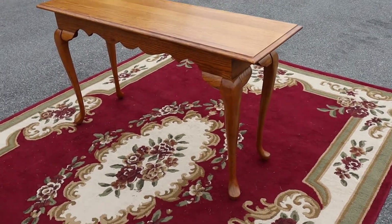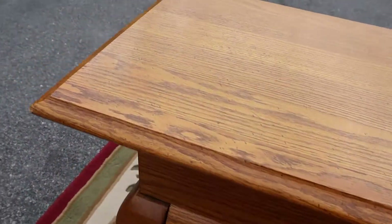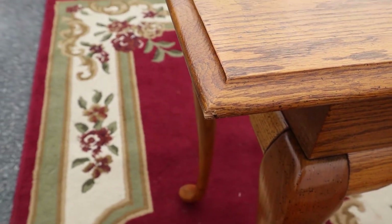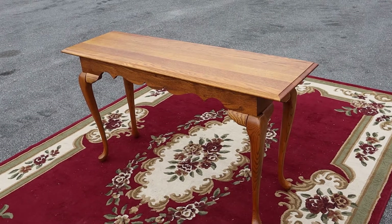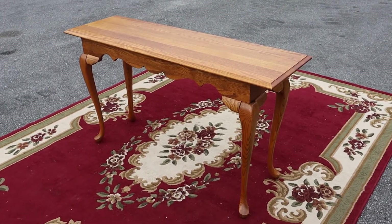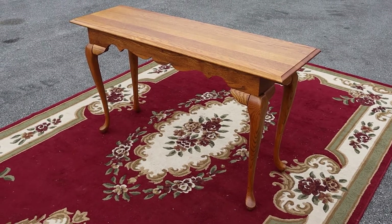Here's about the only blemish — just a little chip on the corner, but it's on the back side, so you could use this on the front side and if I didn't point it out you'd probably never notice. I walked around it like four times and didn't see it. But anyway, golden oak console table by Broyhill.